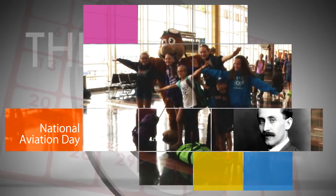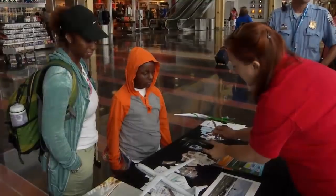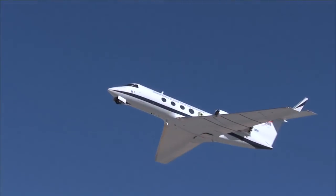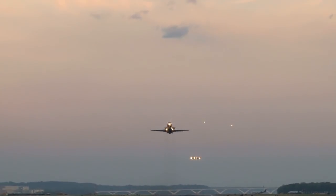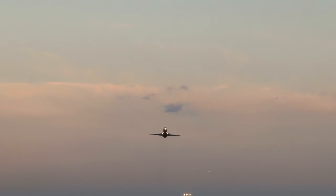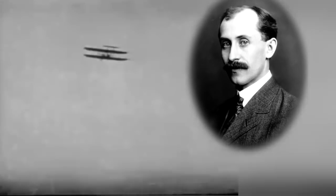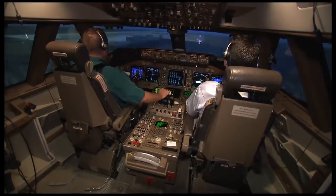In celebration of National Aviation Day, NASA encouraged people to spread their wings and post their photos online. Many did, including travelers who stopped by NASA exhibits at two Washington, D.C. area airports. The exhibits highlighted NASA-developed technologies onboard every U.S. commercial aircraft. The agency celebrates this annual event, which coincides with Orville Wright's birthday, to promote the history of air travel, NASA's 100 years of excellence in aeronautics research, and the work being done to make flying even safer and more efficient.